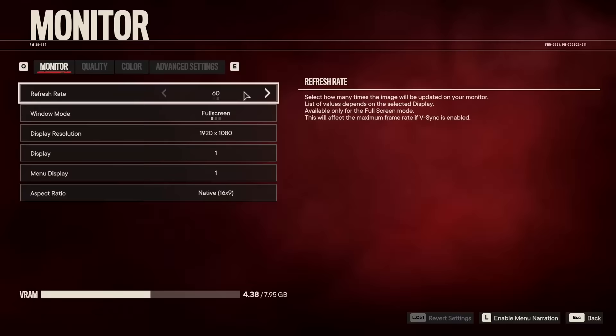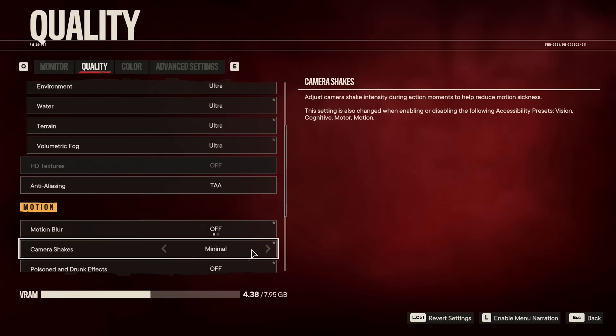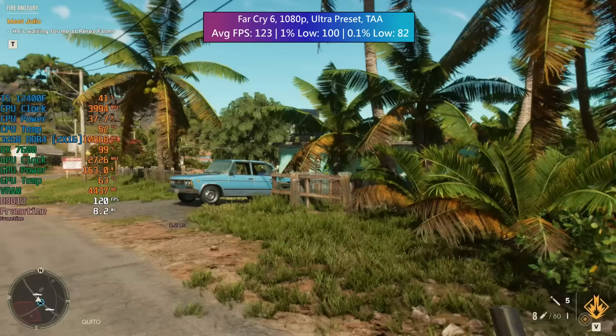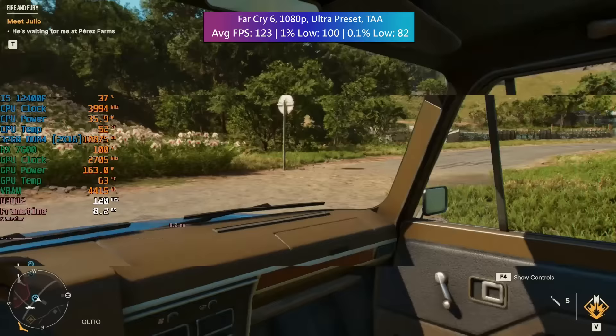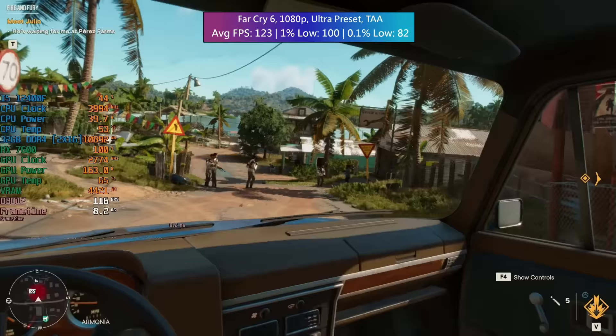Far Cry 6 at 1080p with the ultra preset and TAA. DXR was off and HD textures were not installed. We saw 123 FPS with a 1% low of 100 and a 0.1% low of 82 — the game ran very nicely at this resolution. Far Cry 6 as a game is definitely growing on me; I reinstalled it recently and am having an absolute blast playing it.